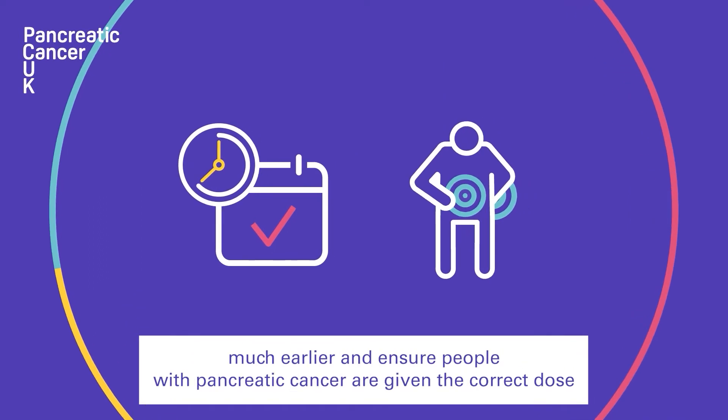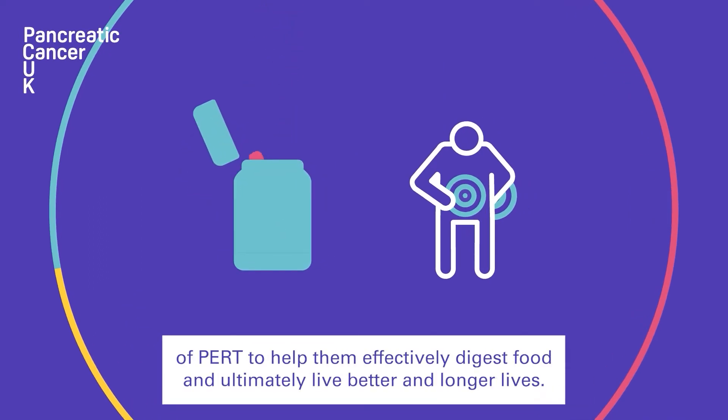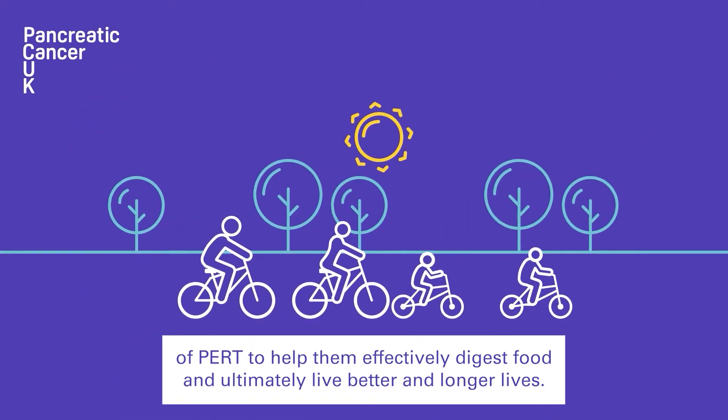If successful, this data will help develop a simple same-day test that could diagnose PEI much earlier and ensure people with pancreatic cancer are given the correct dose of PERT to help them effectively digest food and ultimately live better and longer lives.